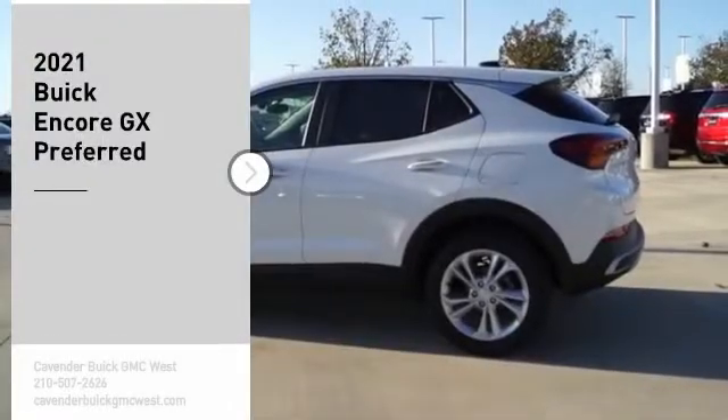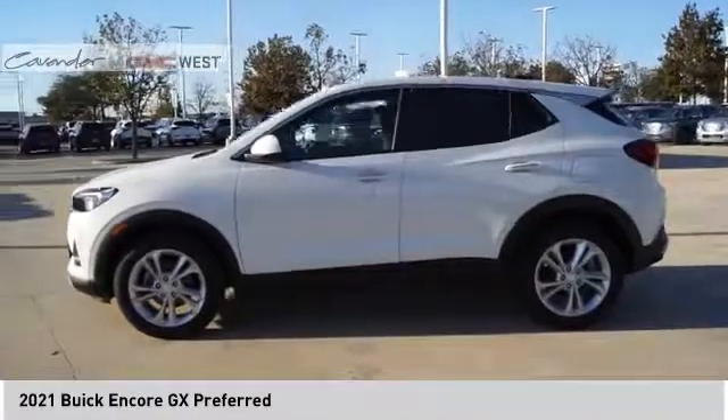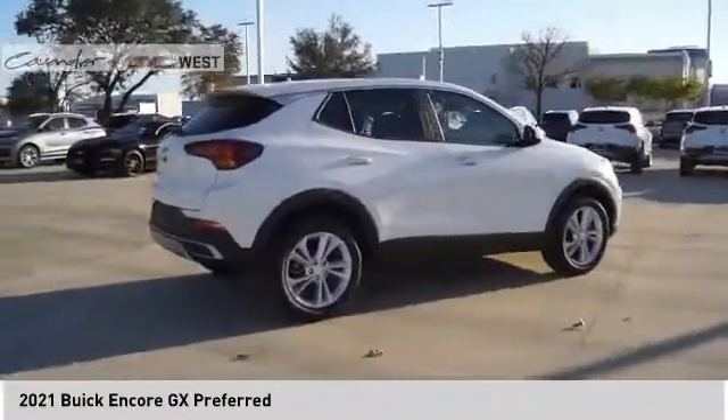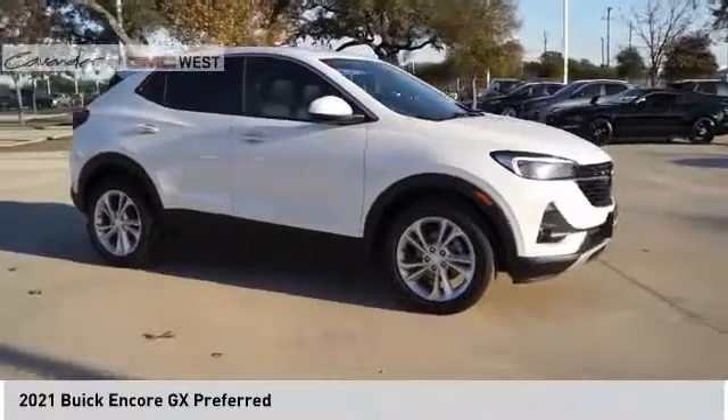Make a great choice today with the 2021 Encore GX. The Buick Encore GX provides plenty of space and functionality with its compact SUV body. The Encore GX also provides plenty of safety features and a wide variety of options that you can upgrade to.